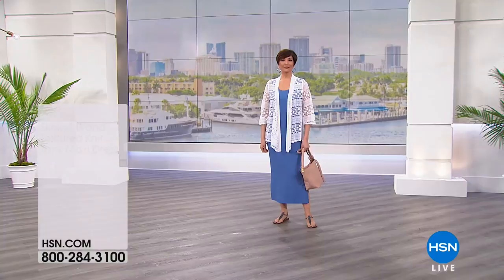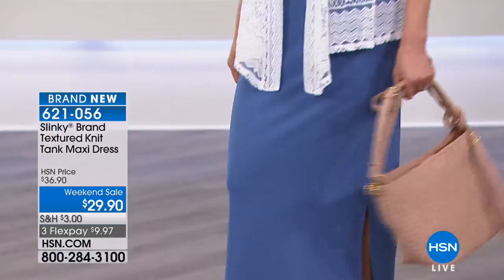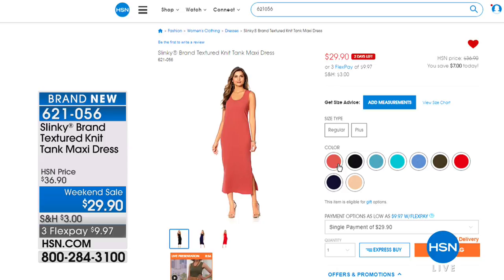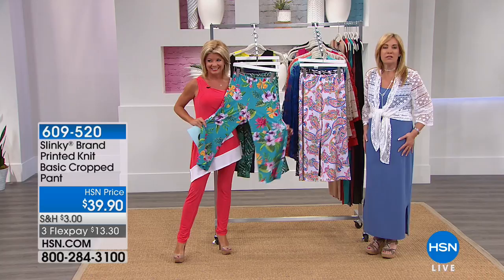Here are all the beautiful color choices available. We're getting limited in some colors in individual sizes, so please shop hsn.com and take advantage of that special weekend price. Flex Pay on this means you get it home for under $10. This is a dress you're going to wear — it's that stretchy, that comfortable. I mean, I live in these — this is all I wear all summer long. So easy.